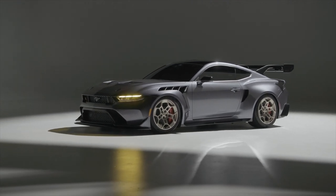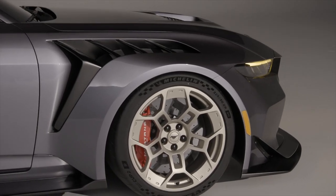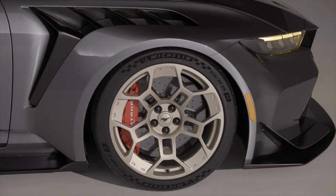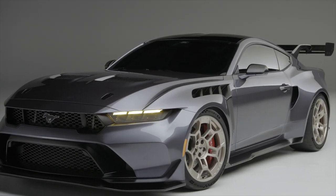It rides on rear 345-30ZR20 Michelin Pilot Sport Cup 2R tires. Up front, Ford outfits the GTD with 325-30ZR20 rubber and carbon ceramic brakes.